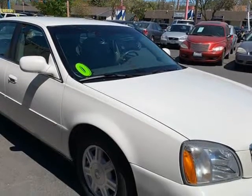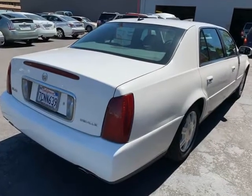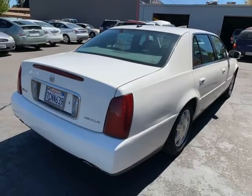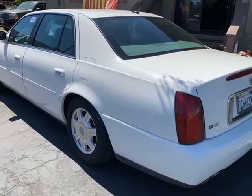The front windshield is in excellent condition. The paint is in great shape and condition. No dents are visible on this vehicle. This vehicle comes with a new set of tires.